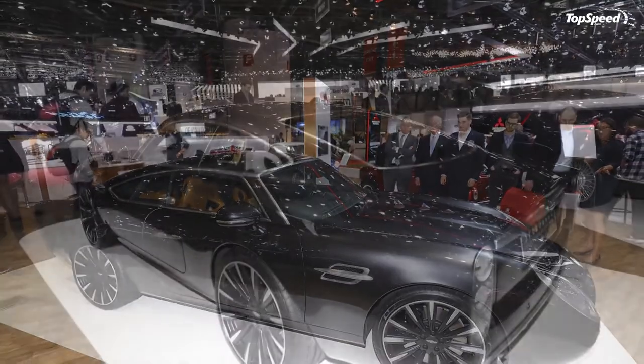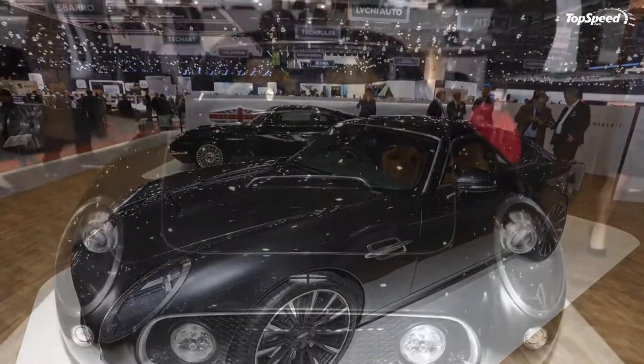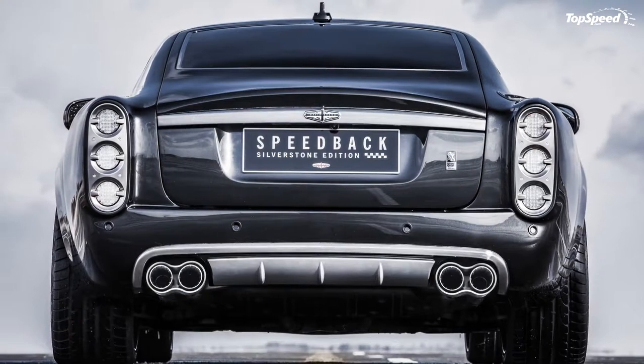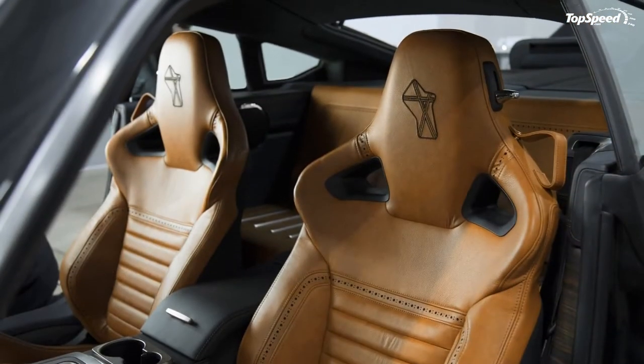What makes the David Brown Automotive Speedback Silverstone Edition special? Taking cues from the jet age and old-school racers, the Speedback Silverstone Edition offers a handcrafted feel that definitely sets it apart. It's clear the Speedback Silverstone Edition creates a mix of old-school themes and modern styling touches.